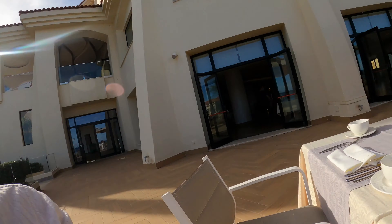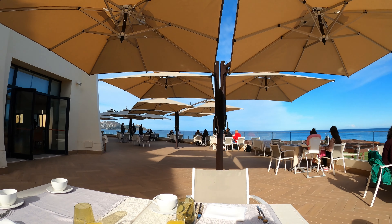Right, welcome to breakfast on day two. Buffet — delicious. The sun is out again. Look at those views.